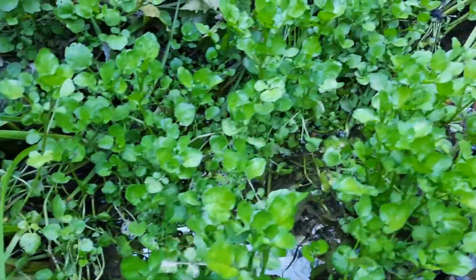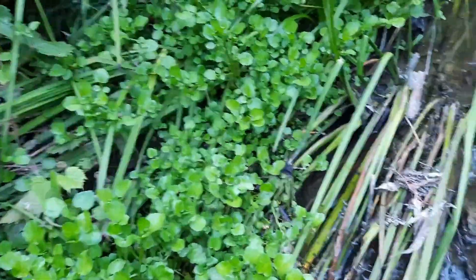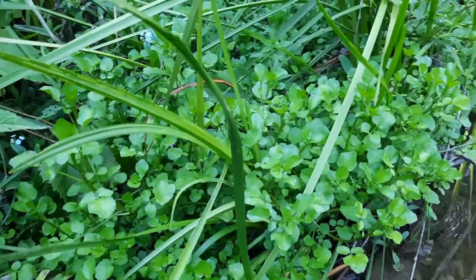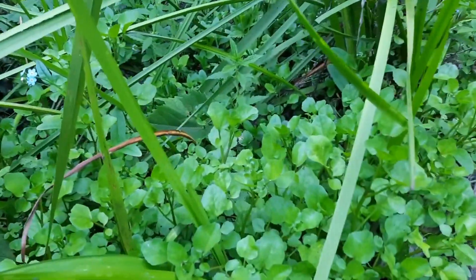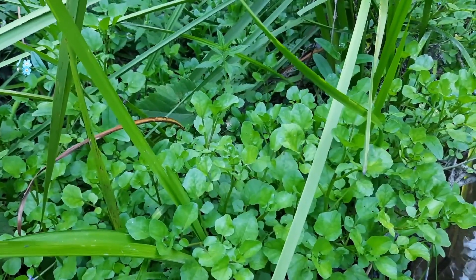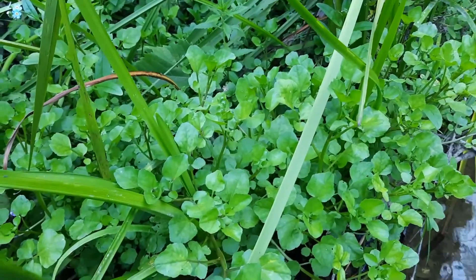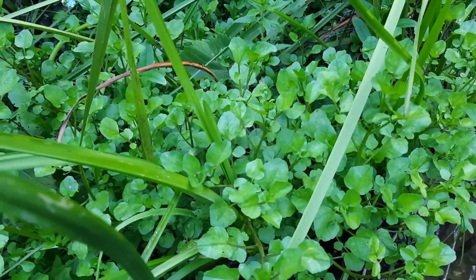Seeds and flowers are also edible. The flowers usually occur anywhere from March until October, depending on where geographically you are located. In the more northern reaches, like in Canada and the northern United States, you're only going to get flowers probably from May until July.